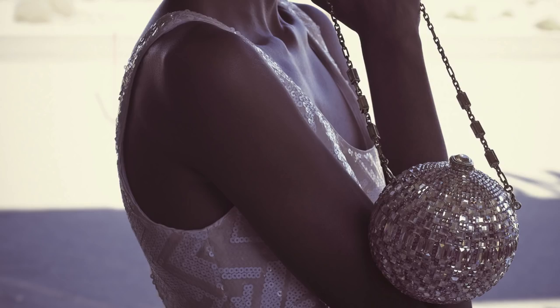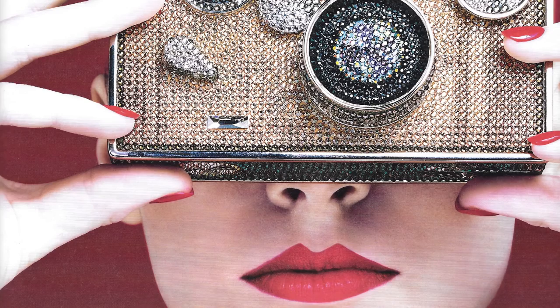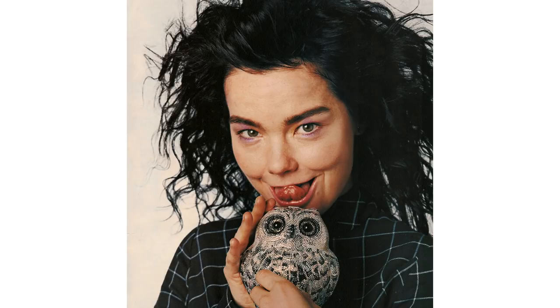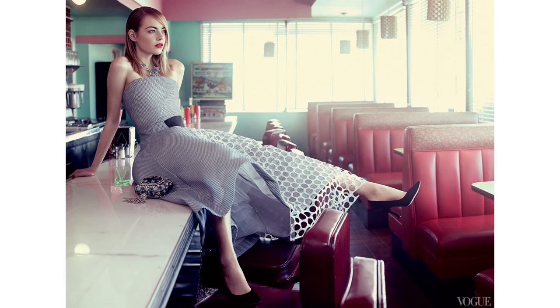A Judith Leiber bag will always walk the line between art and handbag. Her creations are collected by the most prestigious museums around the world, but also grace the arms of fashion's most celebrated tastemakers.